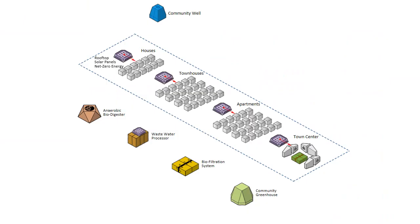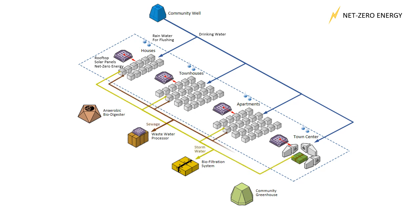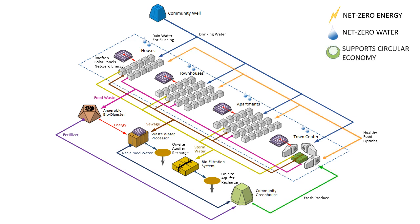In this example, we not only brought net-zero energy to the client, but also created a net-zero water solution using resources on site, and treated water with various systems that allow us to recapture energy and resources to serve the community, while recharging the aquifer with produce that comes from a greenhouse to provide healthy food options, helping to support a circular economy.